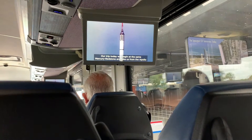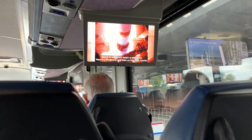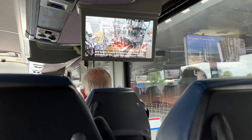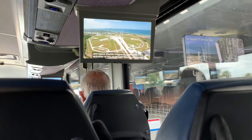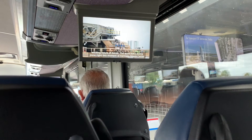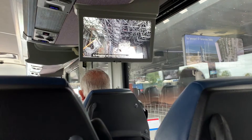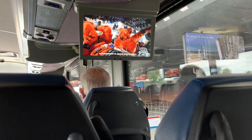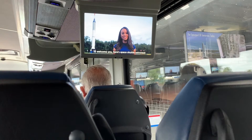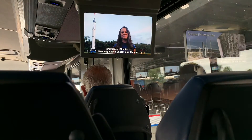Today we'll begin at the same Mercury Redstone and take us from the Apollo and space shuttle programs into current day activities at this multi-user spaceport into the exciting future of NASA. The work being done right this moment at Kennedy Space Center is bringing us closer to that next monumental achievement in space exploration. To welcome you, here's space shuttle astronaut and center director of Kennedy Space Center, Bob Cabana.